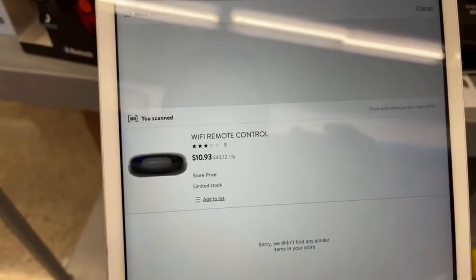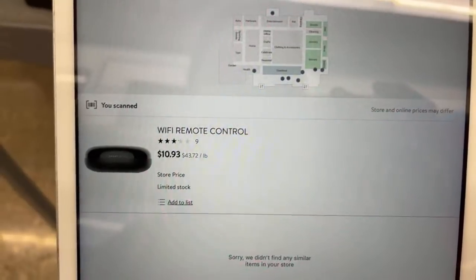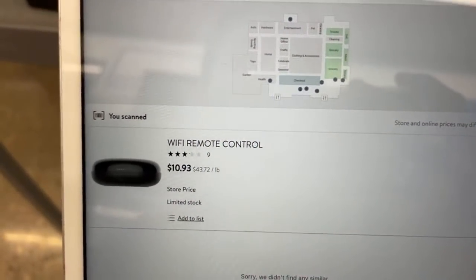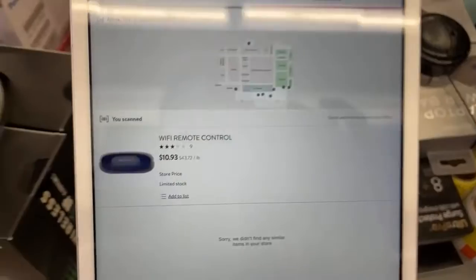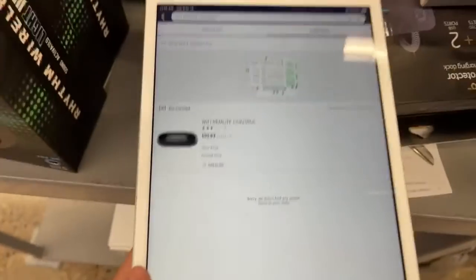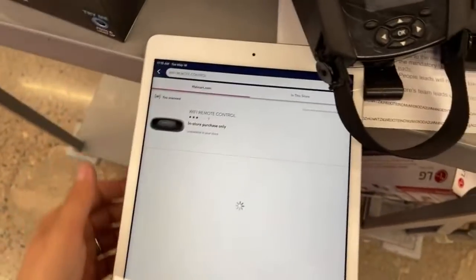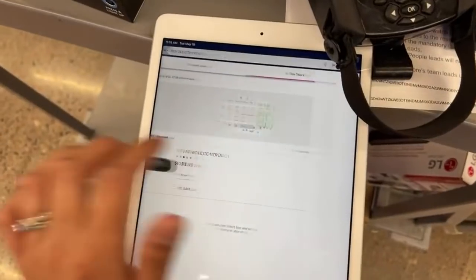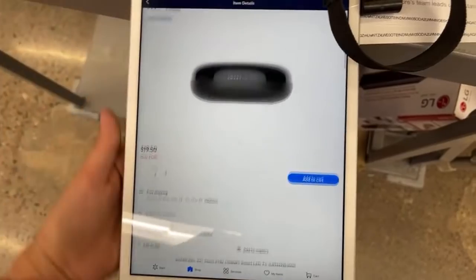This one is ringing up to $10.93 for the smart point. I'm not really sure if that's on clearance or not. But check on your stores and see if they have it too. It says only in-store. It says $19.50 — I guess they're reselling it for $19.50.